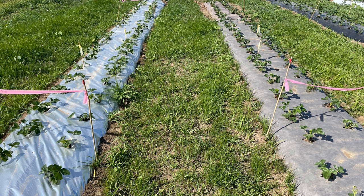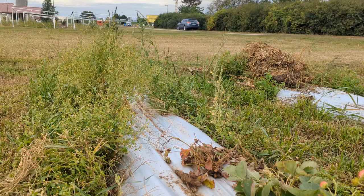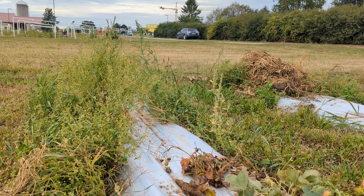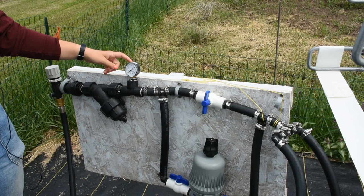Weeds take advantage of every opportunity for sunlight, including the small holes in the plastic where the strawberries are planted. It's really important to hand weed each hole in the first few weeks after planting. If left unattended, weeds in the holes will significantly stunt the growth of the strawberry plants, drastically reducing yield. This should only have to be done for the first few weeks. As the plants grow, they tend to shade out competing weeds in the holes, so the more quickly the plants establish, the quicker they can out-compete those weeds.